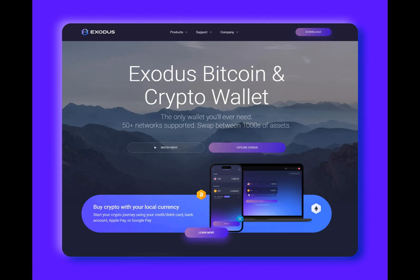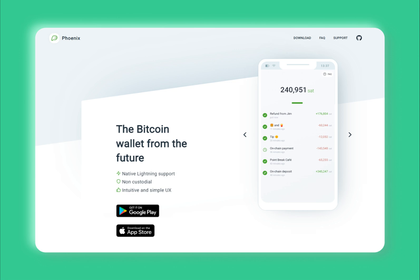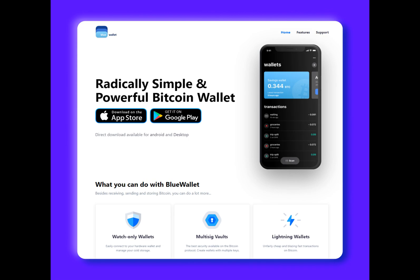One of the standout features of Wallet of Satoshi is its built-in fiat-to-crypto gateway, allowing users to purchase Bitcoin directly within the wallet. The app partners with MoonPay to facilitate these purchases, providing seamless functionality. However, it's worth noting that MoonPay charges a fee for its services. In terms of security, Wallet of Satoshi utilizes multi-signature technology, ensuring that funds are stored in a secure environment.